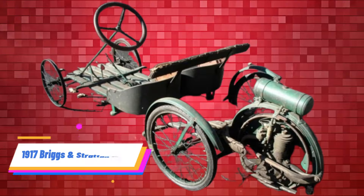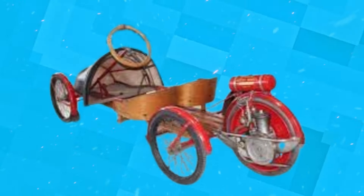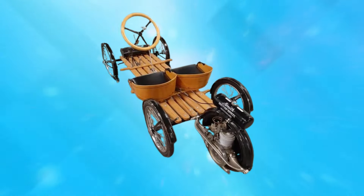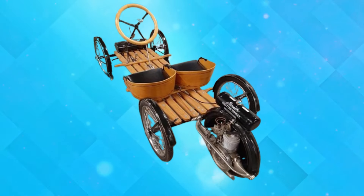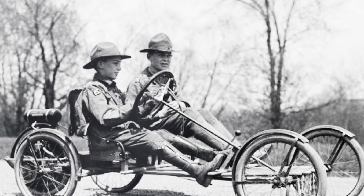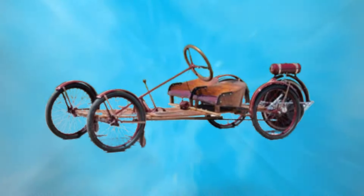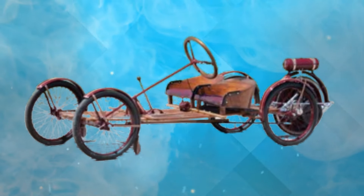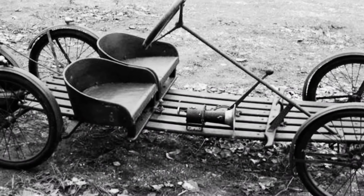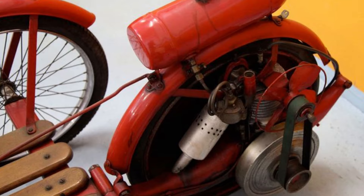Number 3: 1917 Briggs & Stratton Flyer. The 1917 Briggs & Stratton Flyer was a compact and unconventional car that featured a three-wheel design. While its small size made it suitable for navigating tight spaces, the Flyer struggled with underpowered performance and an awkward overall design. The limited engine capacity hindered its speed and capabilities, impacting its appeal to potential buyers who sought more powerful and versatile vehicles.